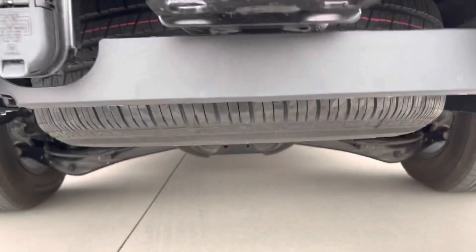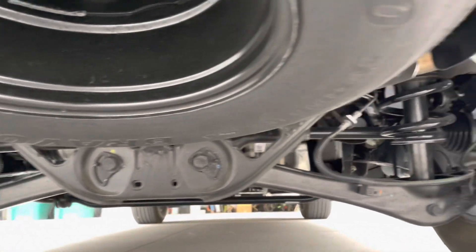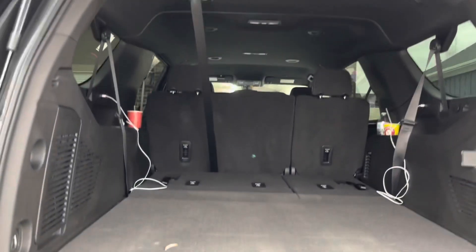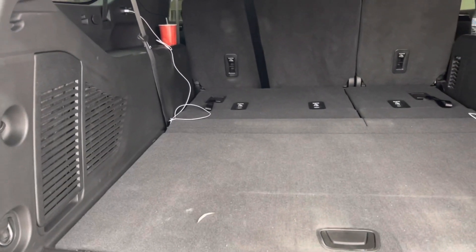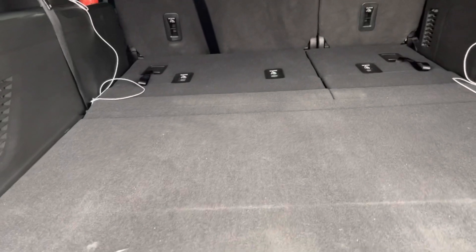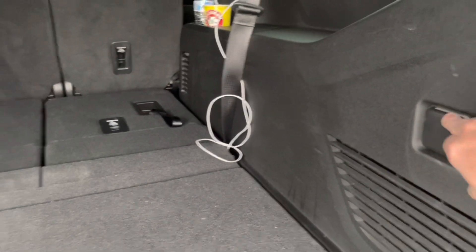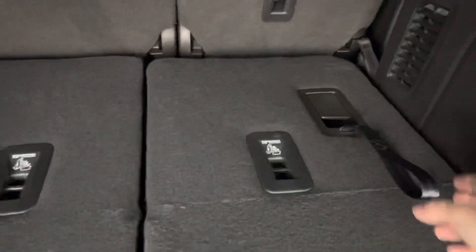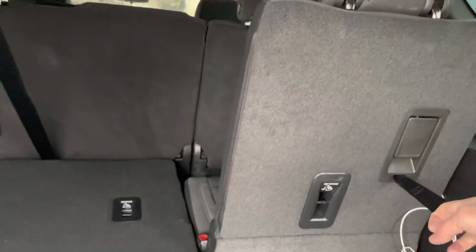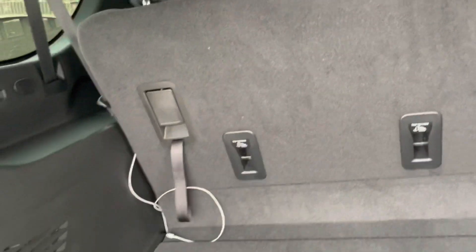On the SLE trim you don't get a power liftgate — it's manual, though it is assisted. Down below, look at that independent rear suspension. This is the first time GM has done this in their full-size SUVs — full independent suspension. The SLE trim isn't getting magnetic ride control or air ride, just standard shocks and springs, but it gives a more comfortable ride with those independent rear suspensions.